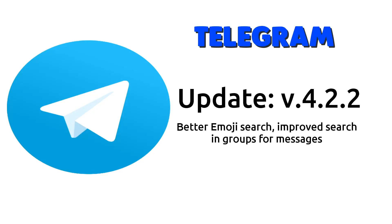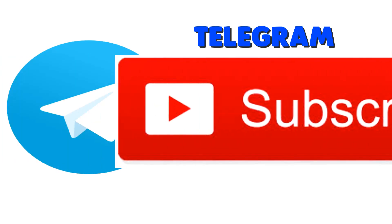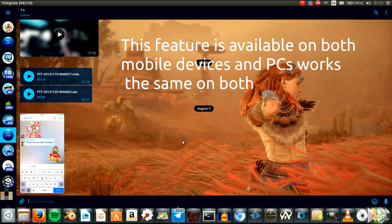Hi guys, TechStuff here, and today I will show you everything that's new in Telegram update 4.22. If you're new to my channel and want to know everything about Telegram and other programs, tech news, and reviews, then consider subscribing to my channel. But yeah, let's get started.